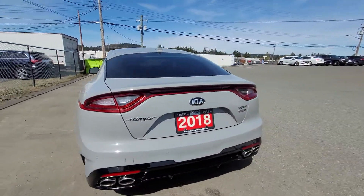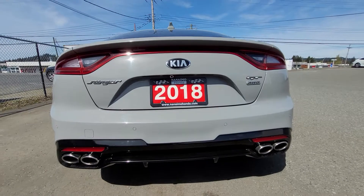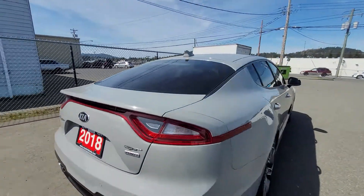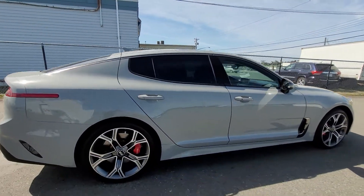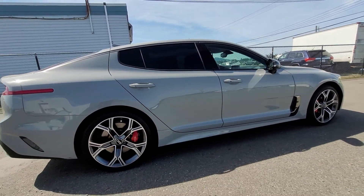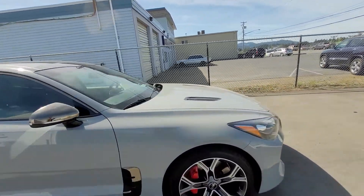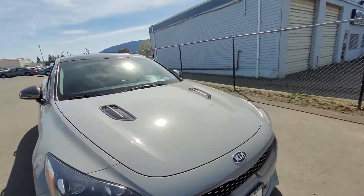So here's a back profile view, and then the side profile as well. I'll head to the interior and give you a look inside.